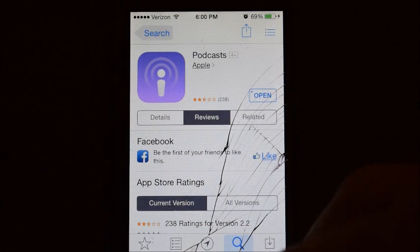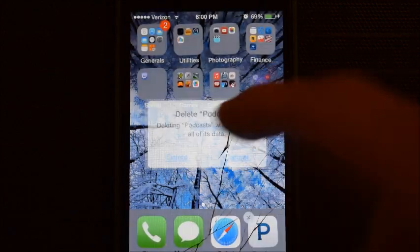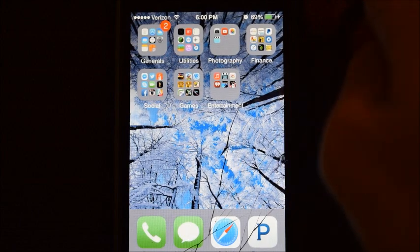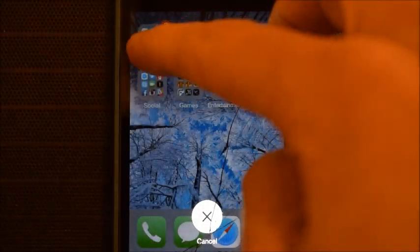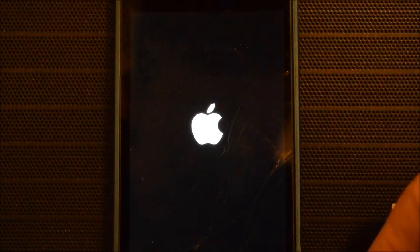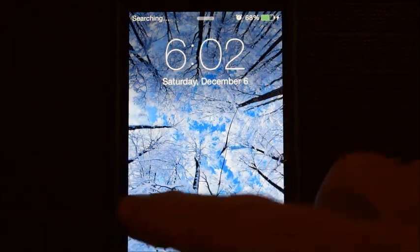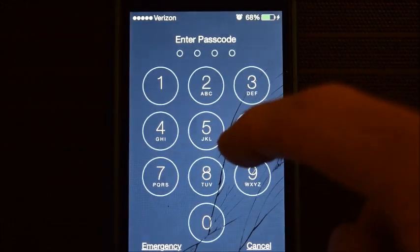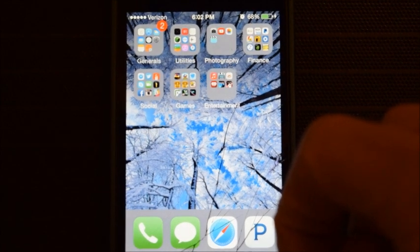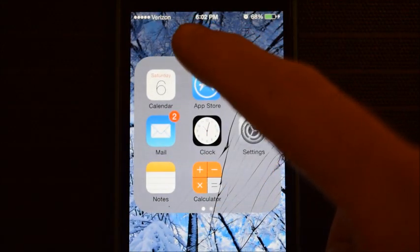I searched for a solution and found out that if you press and hold your podcast app for two to three seconds and delete it, once you have that deleted, turn off your device completely. Slide the panel down, wait a couple seconds for it to load up, load up your Wi-Fi, and input your password.